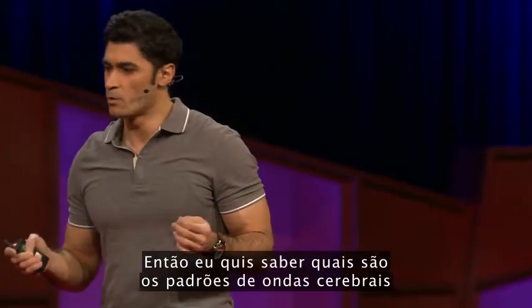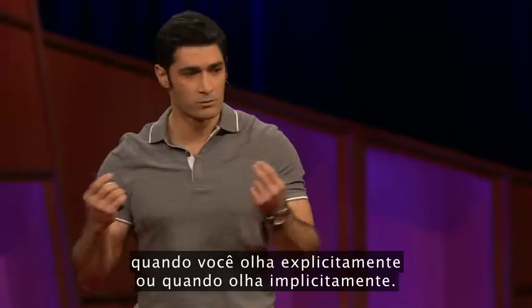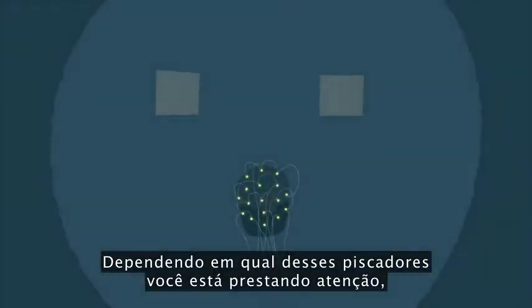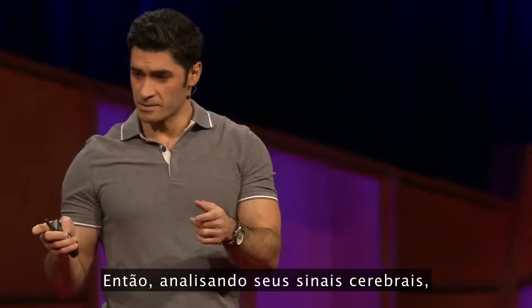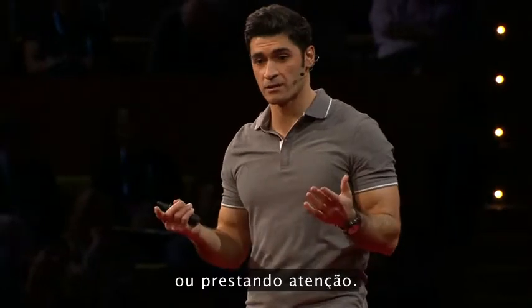I wanted to know what brainwave patterns occur when you look overtly versus covertly. I set up an experiment: in this experiment, there are two flickering squares, one of them flickering at a slower rate than the other. Depending on which flicker you are paying attention to, certain parts of your brain will start resonating at that same flickering rate. So by analyzing your brain signals, we can track exactly where you are watching or paying attention to.